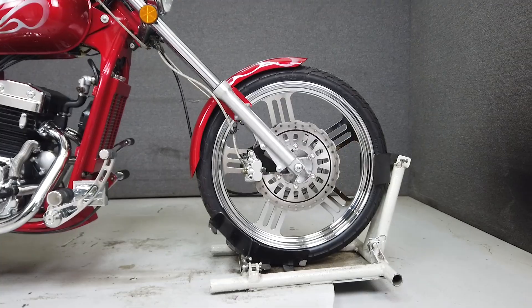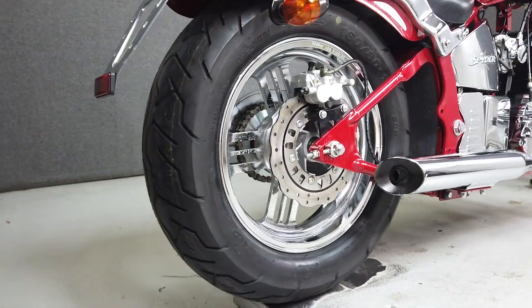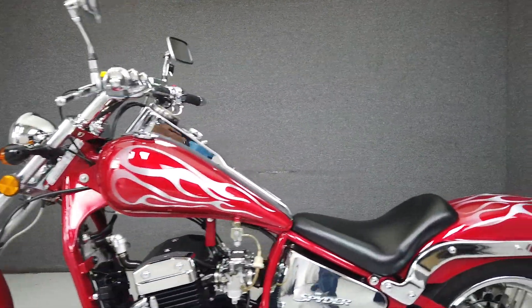It runs and rides well and passes New Hampshire State inspection. Powered by a 300cc parallel twin engine with a five-speed transmission, the Spyder puts out 23 horsepower and 13 foot-pounds of torque. It has a super low seat height of only 20 inches and a dry weight of only 360 pounds.